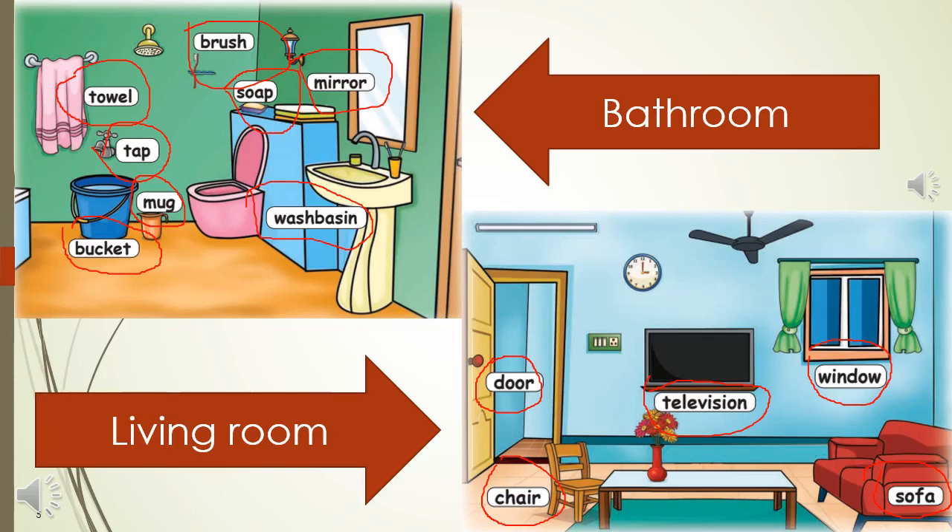You can ask your child: what is a bucket used for? What do you do with the towel? What goes on the brush? To brush the teeth in the morning. You can use the mirror to do some imitation skills. You can ask them to wash their hands in the wash basin.